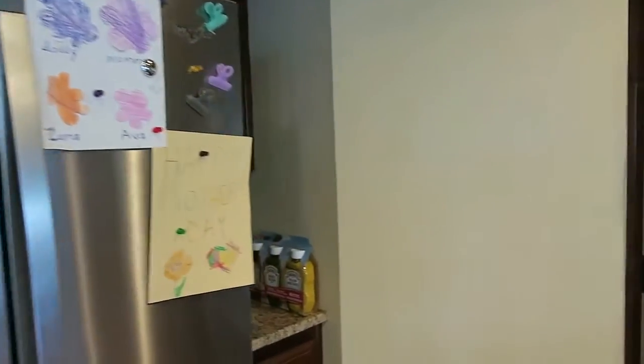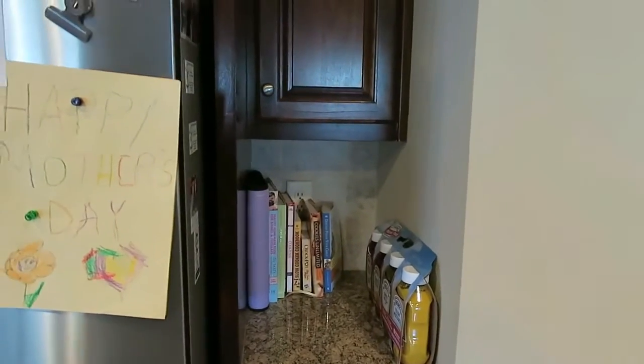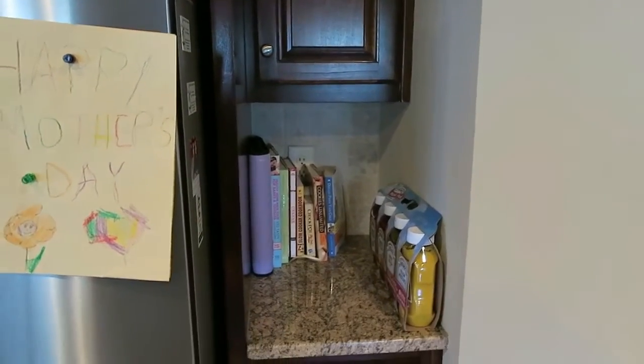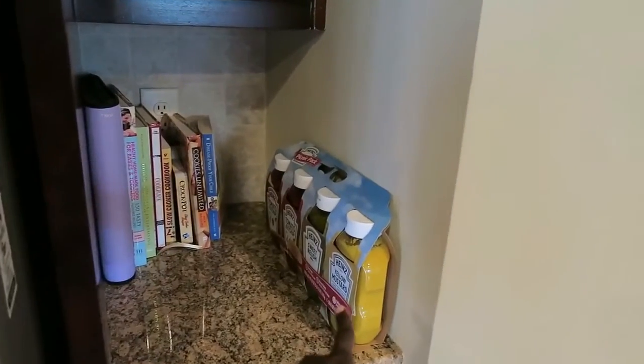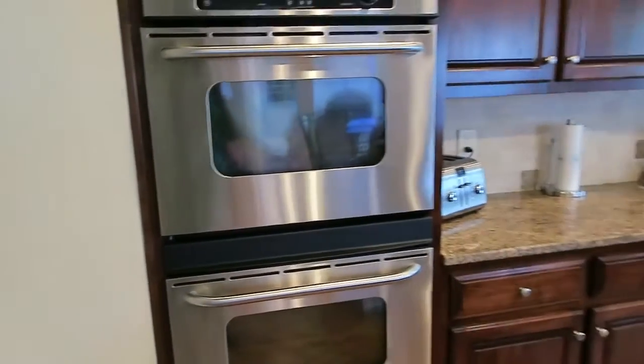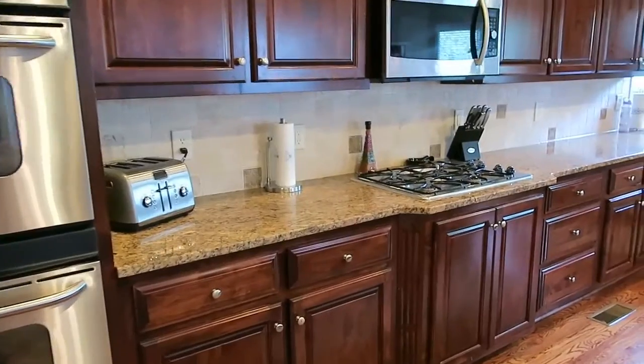I even decluttered this little space — it was almost like a clutter corner that I cleaned out. I just left this out because it's for my daughter's party next weekend. I cleaned everything, put everything away, and I'm really happy with it.